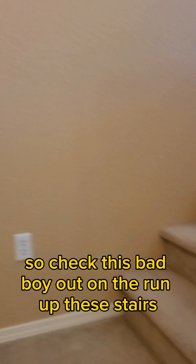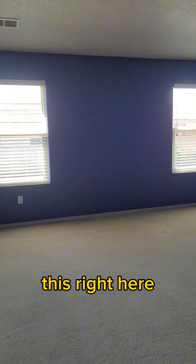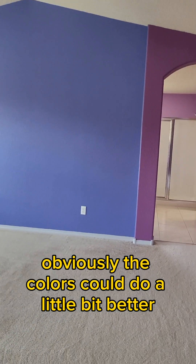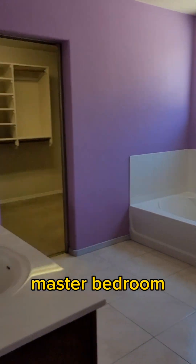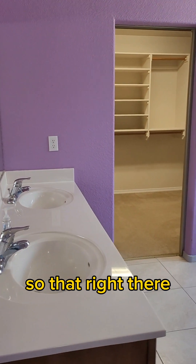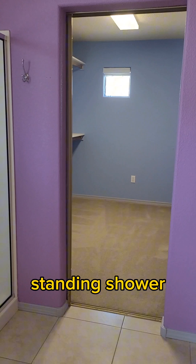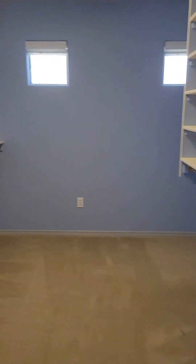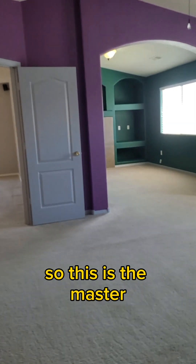I know you guys have been wanting a four bedroom, so check this bad boy out. I'm gonna run up these stairs. We're gonna check out the master first. The colors could do a little bit better, but it's actually very big — this right here is the master bedroom. One closet is for her. You got your garden tub, standing shower. And this right here — as you can tell by the color — his closet. Pretty unique.